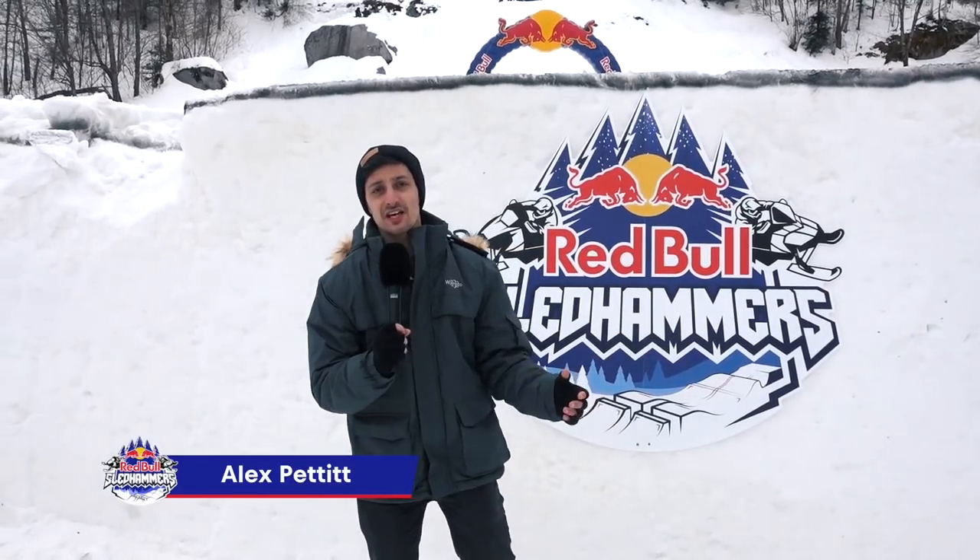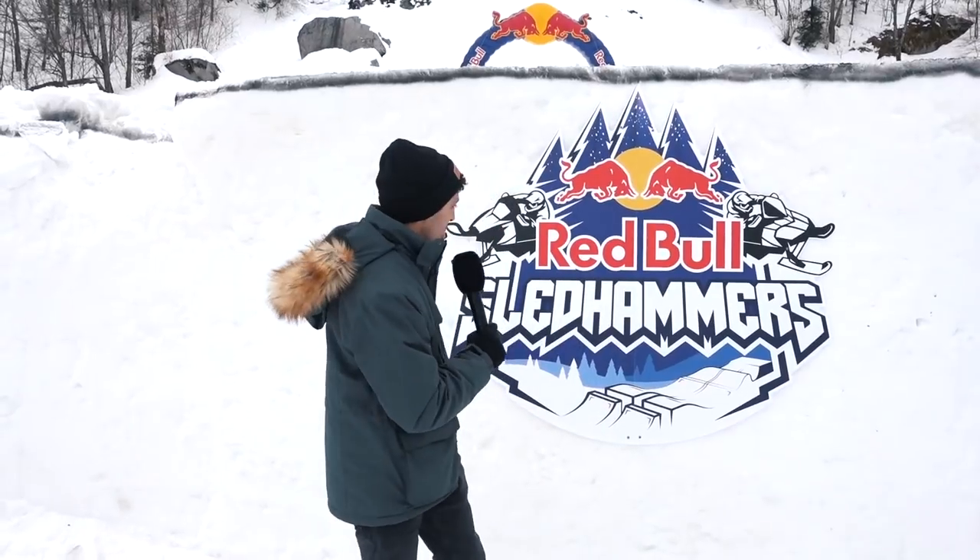Hey everyone, I'm Alex Pettit and I'll be taking you behind the scenes of some of the best Red Bull Motorsports events this year, like this one — Red Bull Sled Hammers, a brand new snowmobile racing event happening here in Canada. Take a look at this.